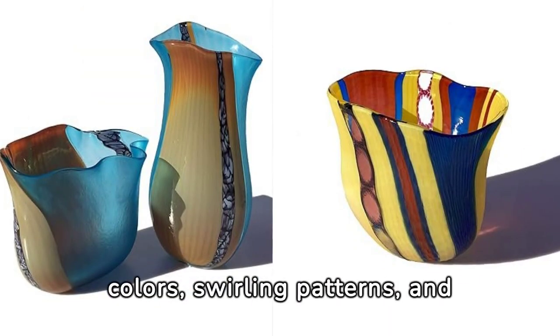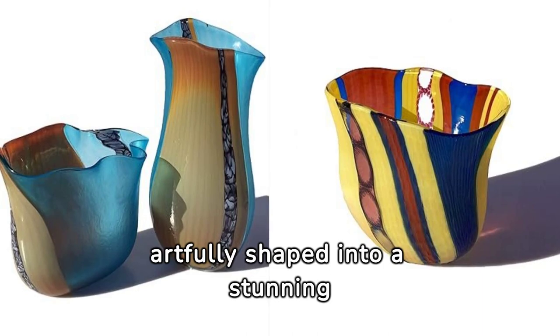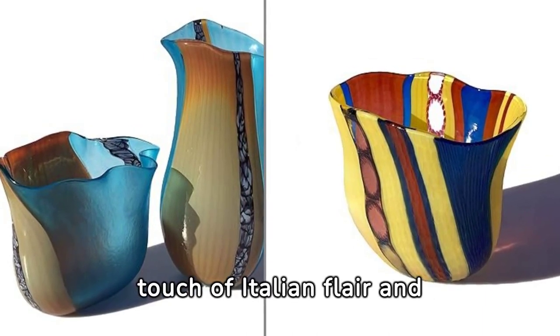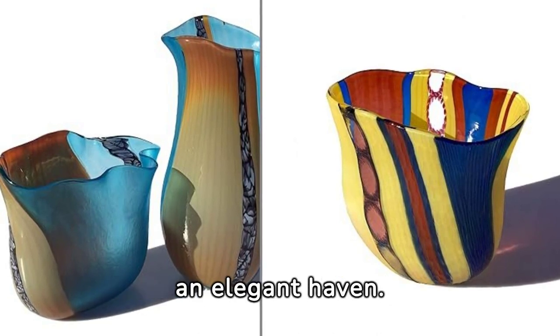Imagine the vibrant colors, swirling patterns, and the luster of the glass artfully shaped into a stunning decorative vase. These masterpieces lend a touch of Italian flair and sophistication to any space, instantly transforming it into an elegant haven.